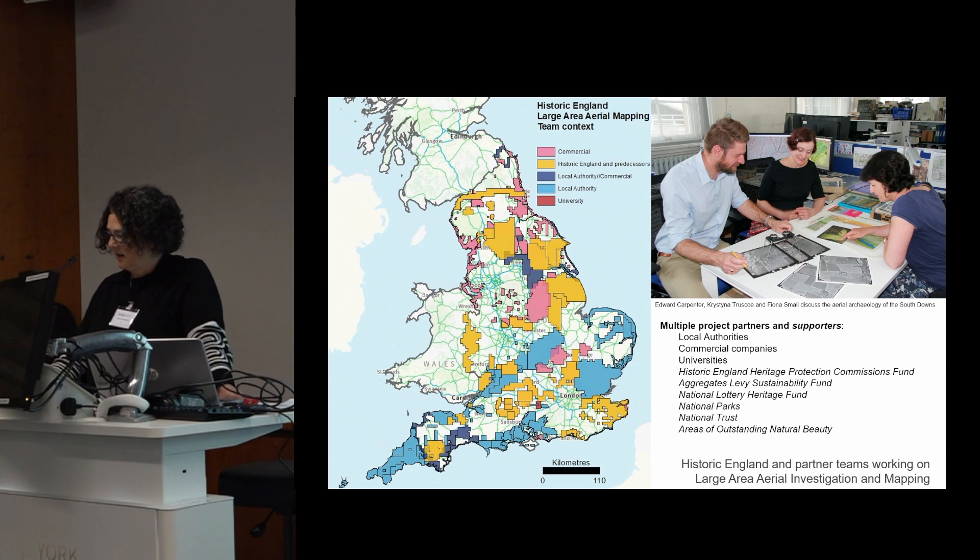Our approach has developed from large county-based projects to smaller areas with more targeted outcomes. We still cover substantial areas — usually a minimum of 100 square kilometres and up to around 300 or 400 square kilometres per project. We've found over the years that projects of about a year to 18 months work best in terms of analysis and delivery, and frankly for the sanity of the teams involved. The key to the success of our programme, as in many things, are the people who carry out the work.